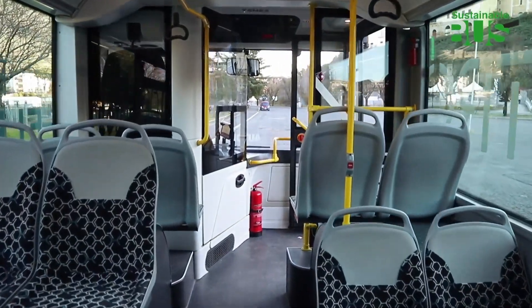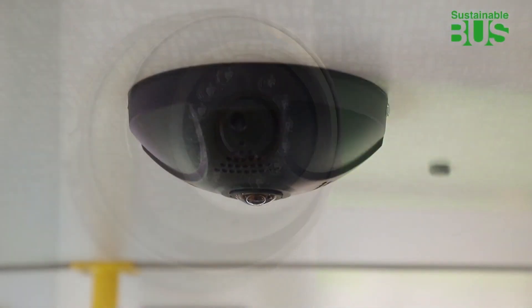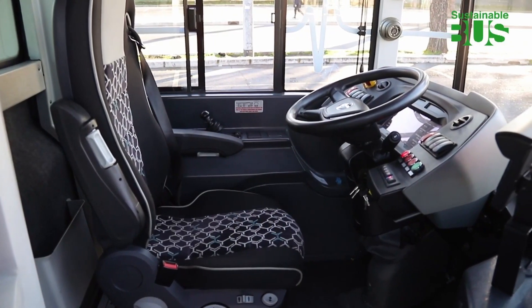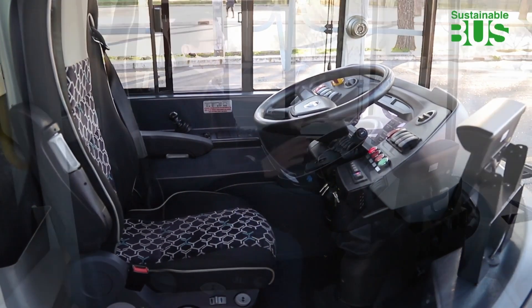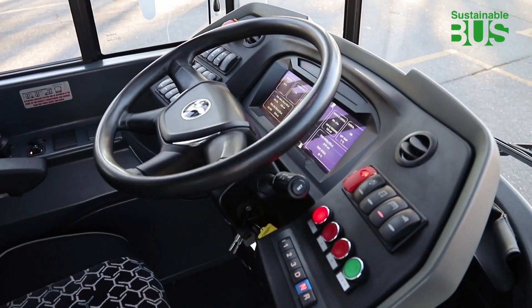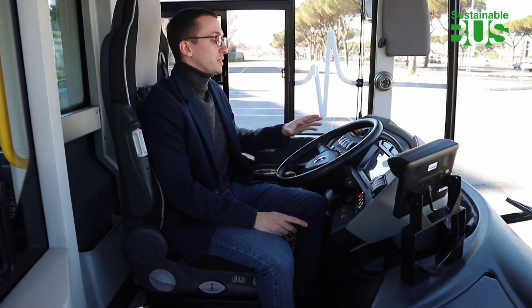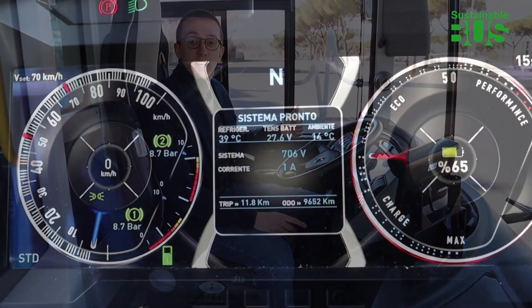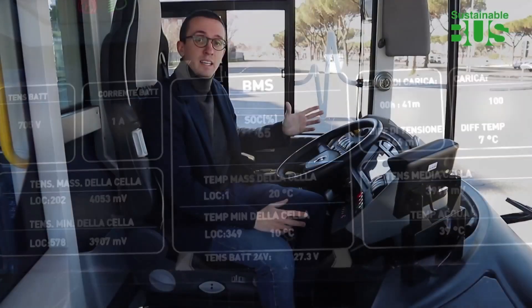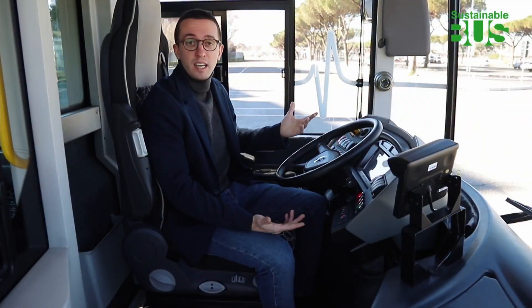A video recording system and cameras ensure maximum safety for the driver and passengers. Drivers are provided with a seat designed to offer the safest, most comfortable driving experience possible. They also benefit from a fully digital dashboard, which can be customized as required. The panel provides all the information needed for the journey, including speed, energy consumption, kilometers traveled, battery voltage, and outside temperature.